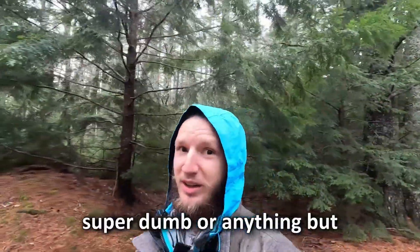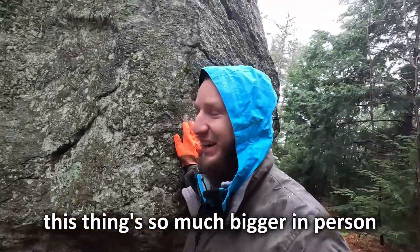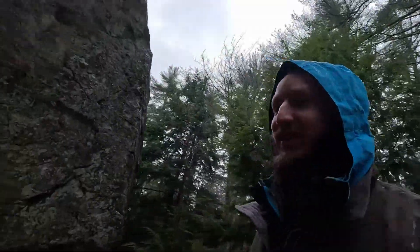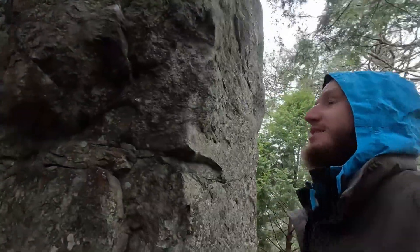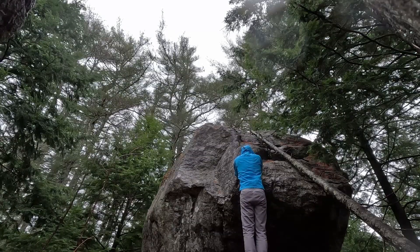I don't want to be super dumb or anything, but this thing is so much bigger in person. Oh, look at this. What the heck? That's crazy. Can I climb this thing? Almost certainly yes. Hang on, Chuck.